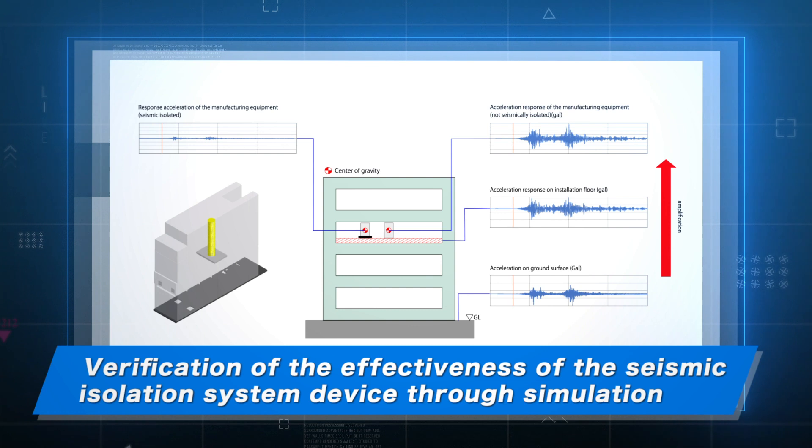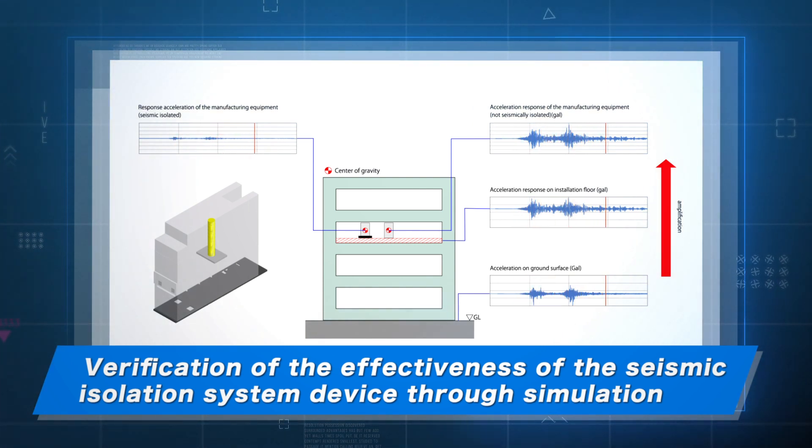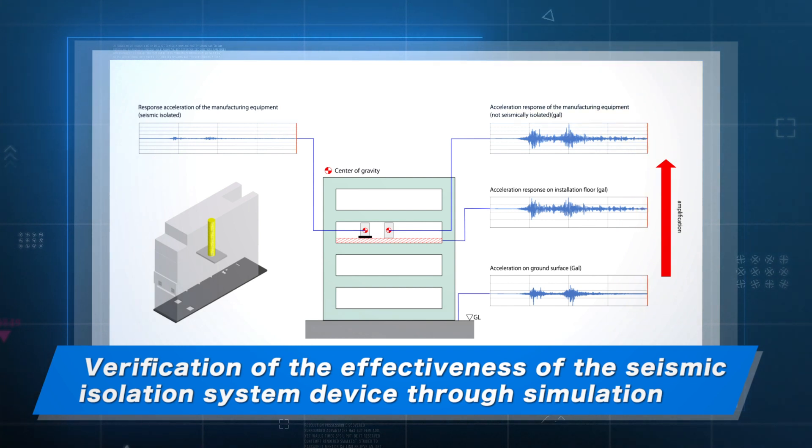Vibration table experiments conducted using actual equipment, as well as simulations, have substantiated the seismic isolation performance. By utilizing this data, we are conducting an assessment to verify the effectiveness of installing our seismic isolation system.